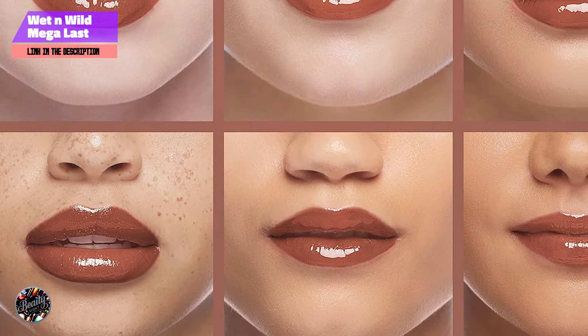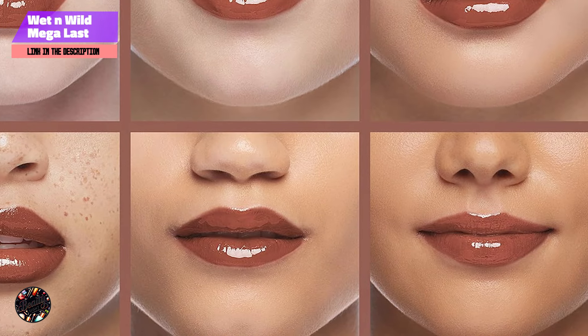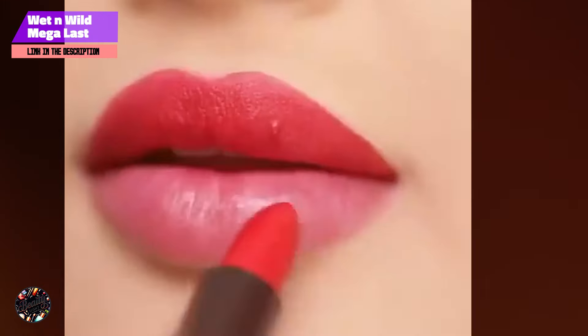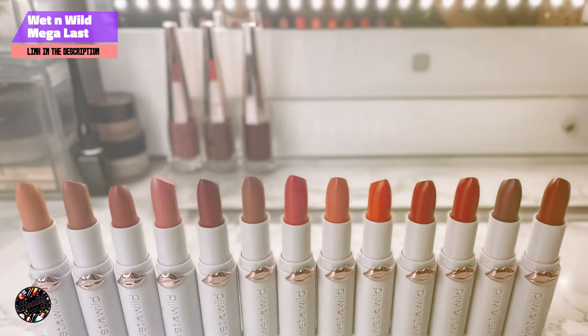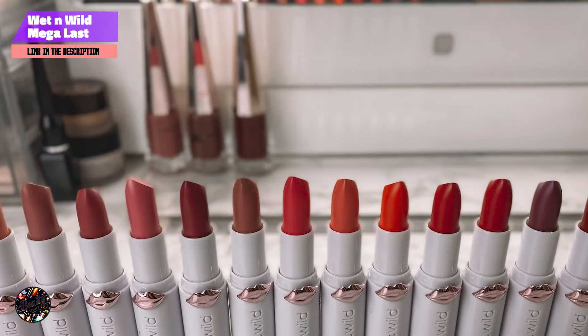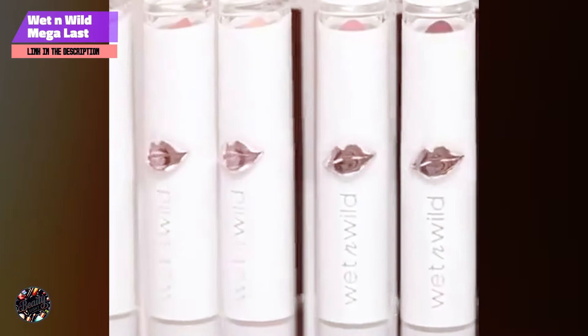The Mega Last High Shine Lipstick is formulated with a blend of nourishing ingredients, including mango butter and sunflower seed oil, which help to keep your lips hydrated and comfortable. The high-shine finish adds a glossy, luminous look to your lips, while the rich pigments provide intense color with just one swipe. The formula is also cruelty-free and vegan, making it a great choice for those who are conscious about their beauty choices.